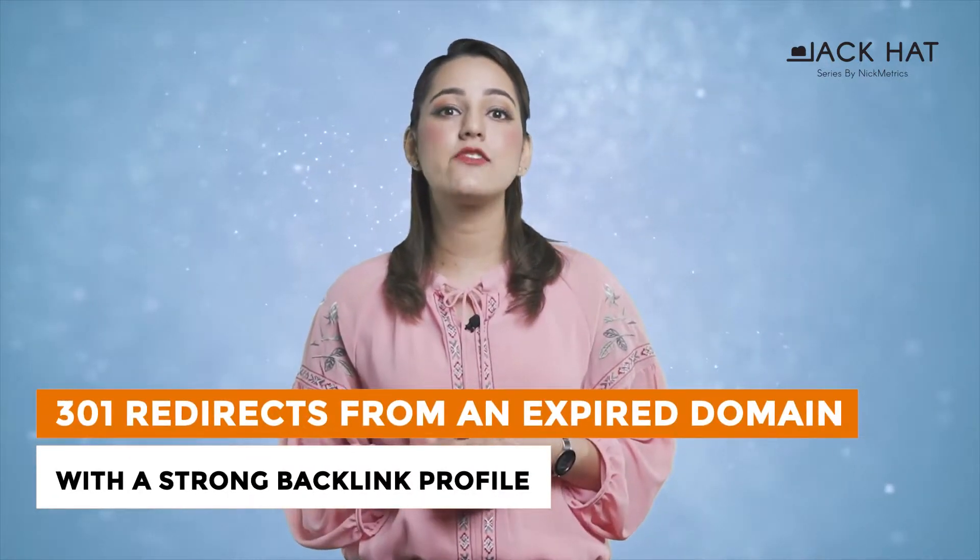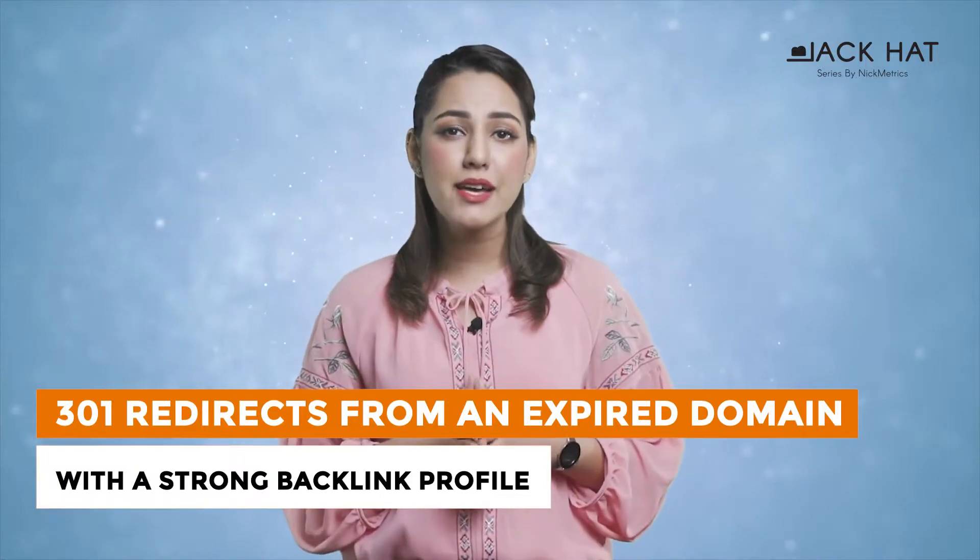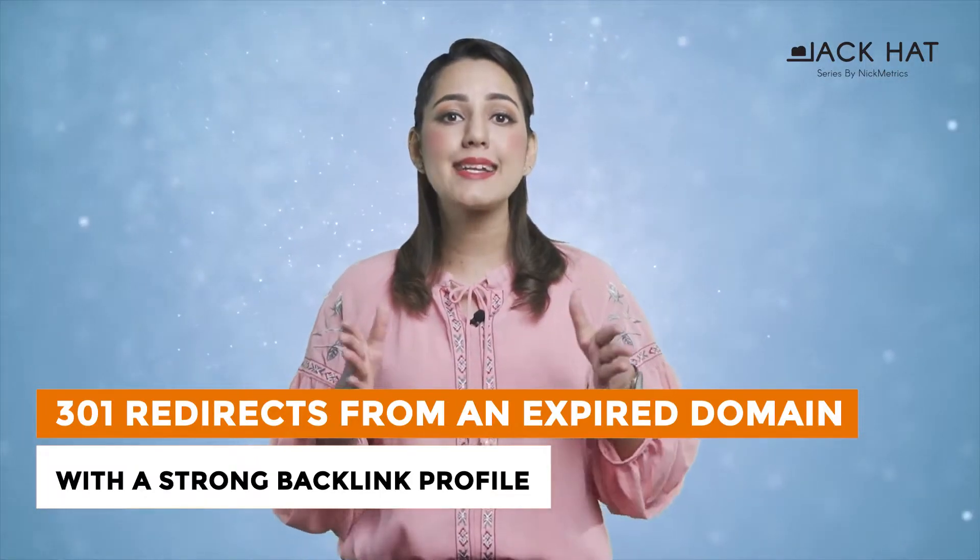In this video, we will rediscover 301 redirects from an expired domain with a strong backlink profile. What exactly does it mean and what are its implications?